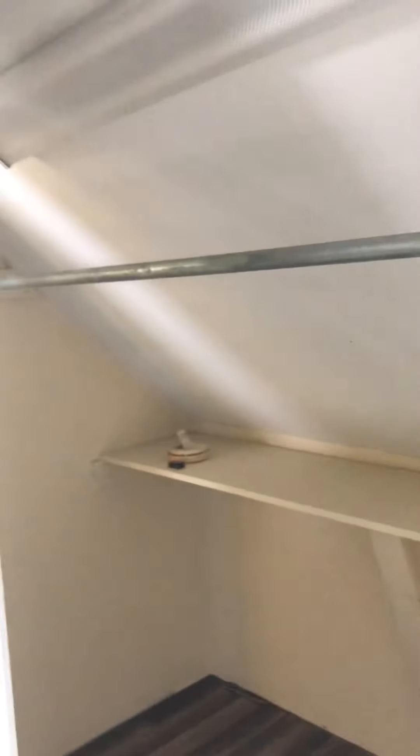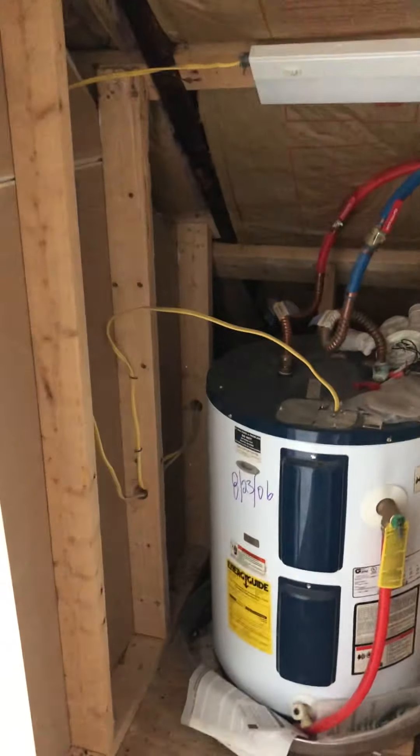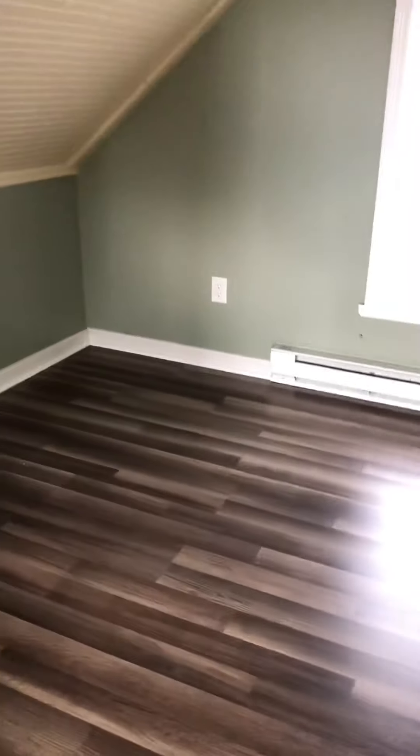Nice sized closet. This is just a hot water heater in here. The remote is here for the air conditioning. On my way out.